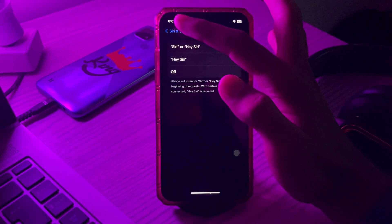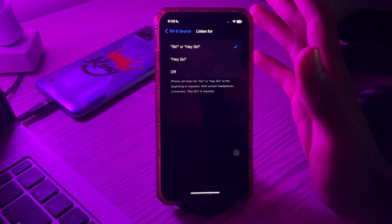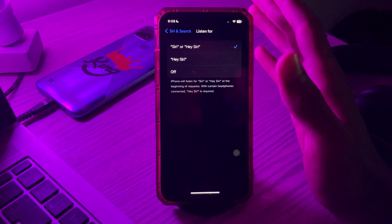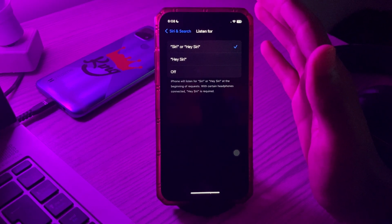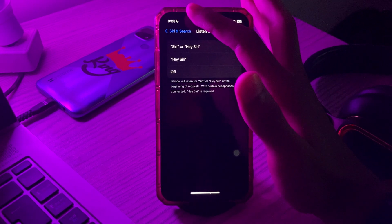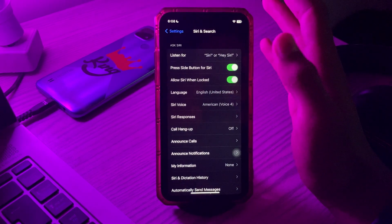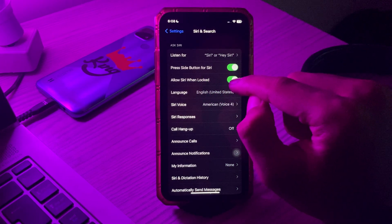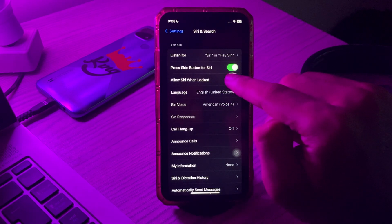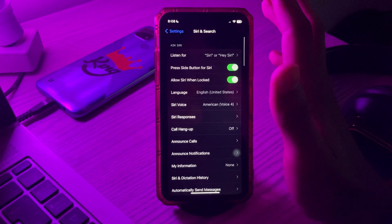Step number two is to ensure that 'Allow Siri When Locked' is enabled. If you're trying to activate Siri when your iOS 17 device is locked and Siri is not working for you, make sure the 'Allow Siri When Locked' option is enabled. Simply go to Siri and Search, then you can see the option 'Allow Siri When Locked' — simply turn it on if it's turned off.